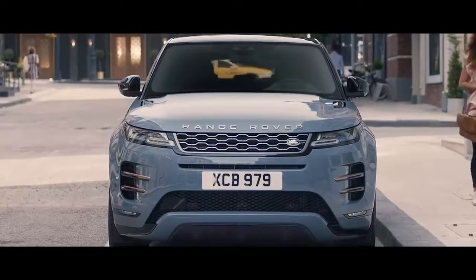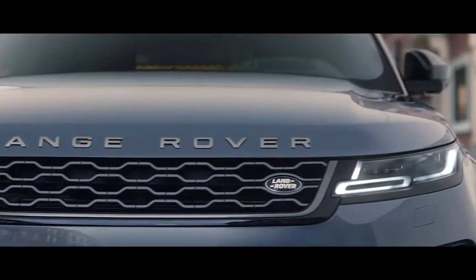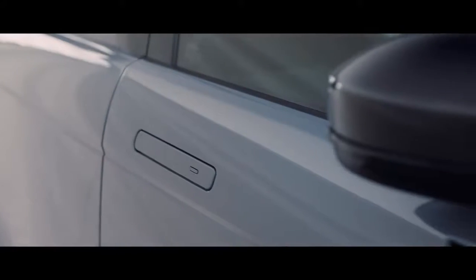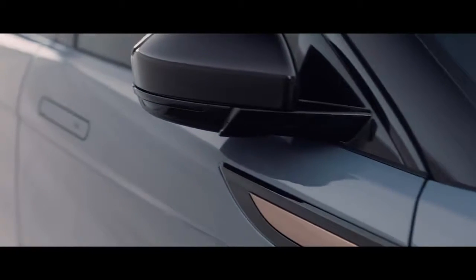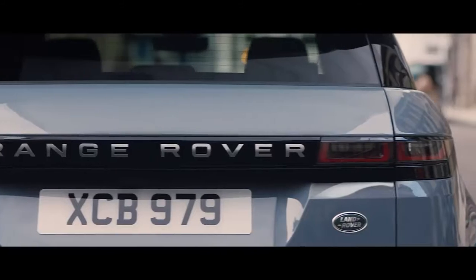Evoque's compelling proportions give it an even greater presence, combined with a sleek new headlight design featuring sweeping indicators, flush deployable door handles and burnished copper details, reflecting the contemporary design language.